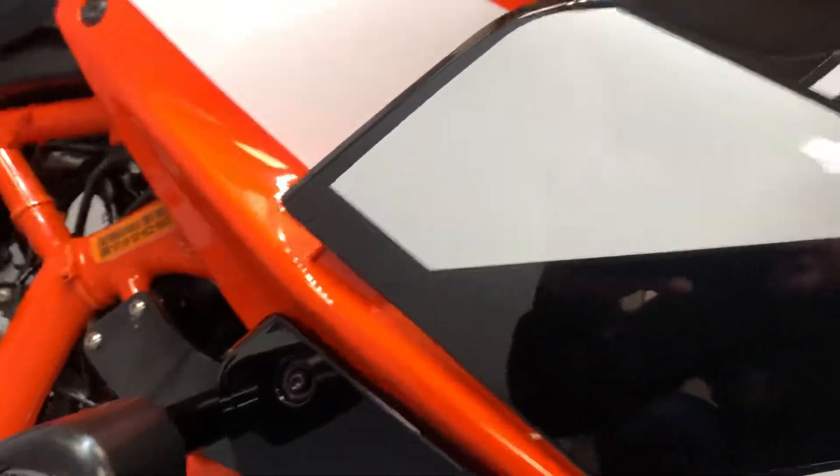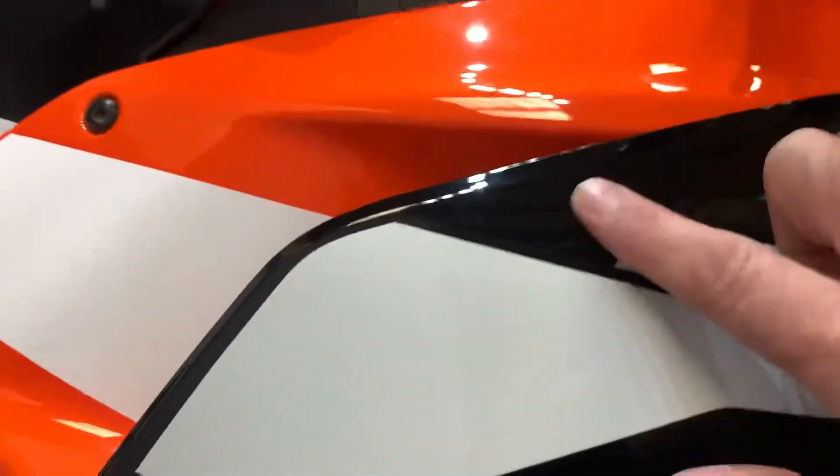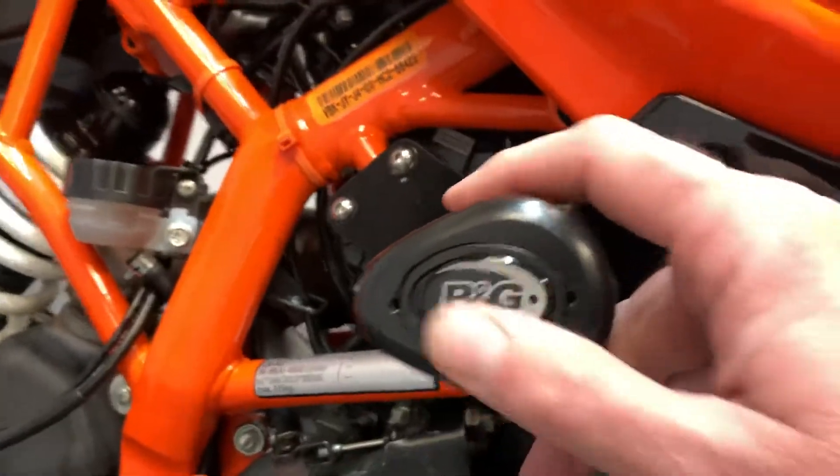I can't see any marks or damage on the body panels. There is a kind of — you can just see there's like a little rub mark just there; I can't actually feel it. No damage at all to the engine — the crash bobbing is there and there are no marks on it.